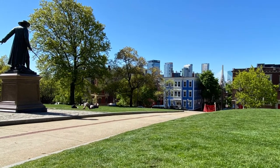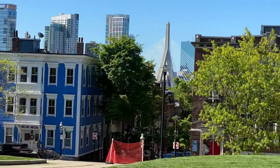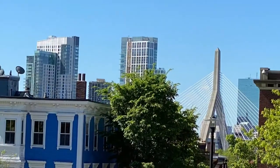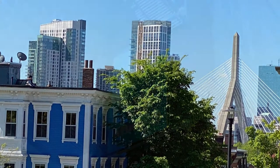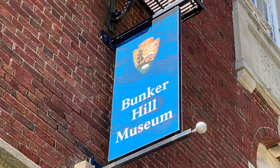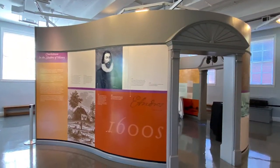The area surrounding the Bunker Hill Monument is actually covered with a lot of beautiful homes. The funny thing about that is that the Bunker Hill Monument Association at one time owned this land but sold it to finance the building of the monument. Right across the street from the monument is the Bunker Hill Museum — a free museum that you should stop by.